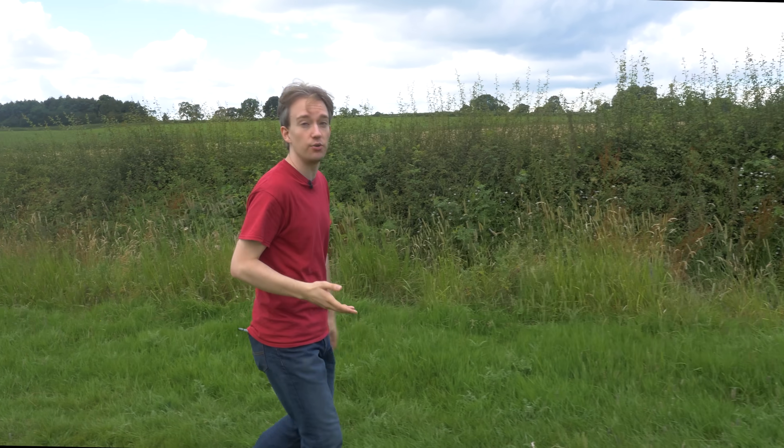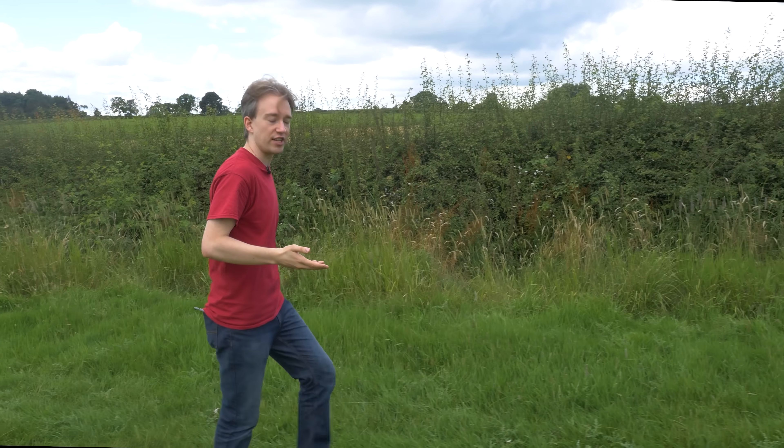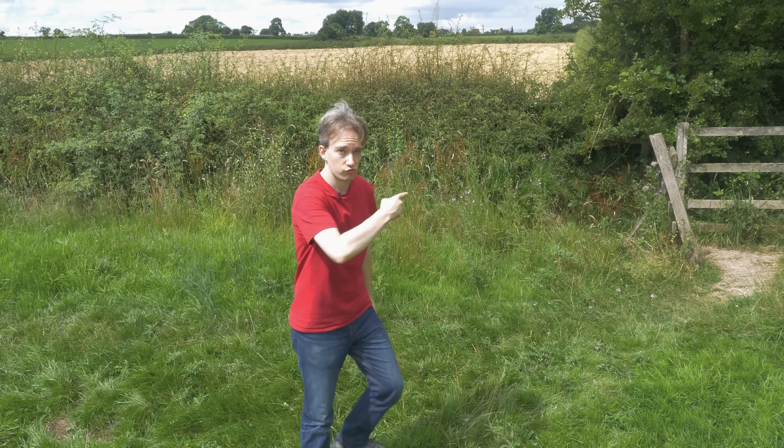To most people, mushroom clouds mean nuclear explosions. The threat of radioactive fallout, of mutually assured destruction, and of the end of the world. But they don't have to be. Any large enough explosion will cause a mushroom cloud. And it's happened in Britain, right here.